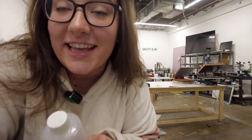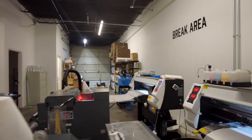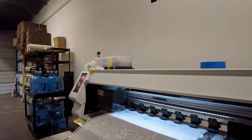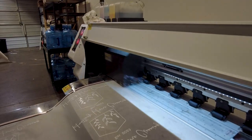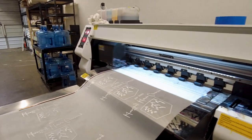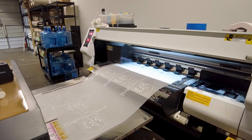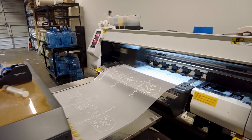Until then, DTF printer number 1 is going strong. It came in with zero clogs today, so that's always perfect. I did have to change the film on it this morning, but that's literally nothing — that's just an everyday thing. So we have the printing going on. I changed all the files over to this printer that I was going to print on DTF number 2, just in case I can't get that clog out. But we're not going to think about that yet.